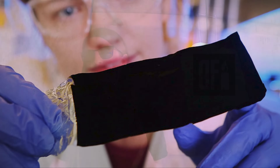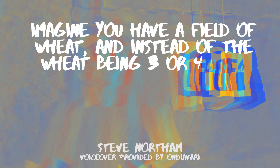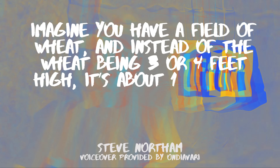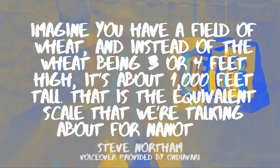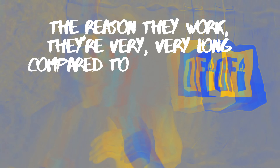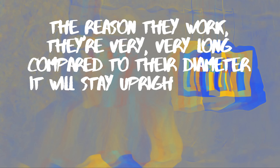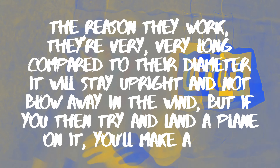This is because of the way nanotubes work. Steve Northam from Surrey Nanosystems had a vivid comparison: imagine you have a field of wheat, and instead of the wheat being three or four feet high, it's about a thousand feet tall. That's the equivalent scale we're talking about for nanotubes. The reason they work is they're very, very long compared to their diameter. They'll stay upright and not blow away in the wind — but if you try to land a plane on it, you'll make a dent.